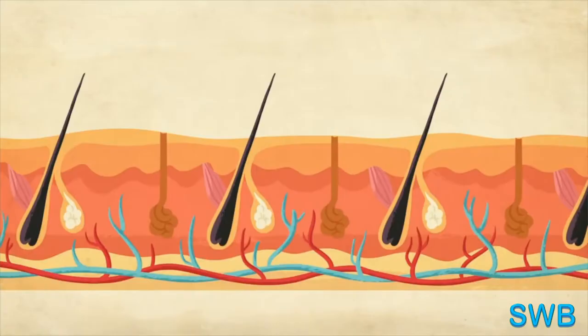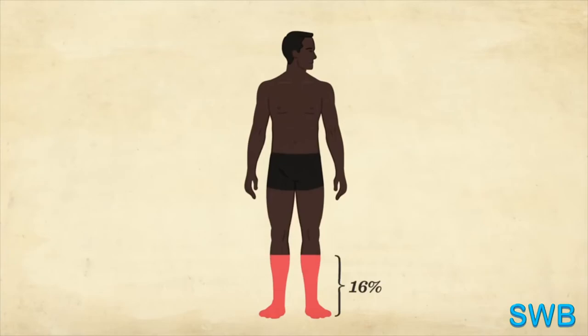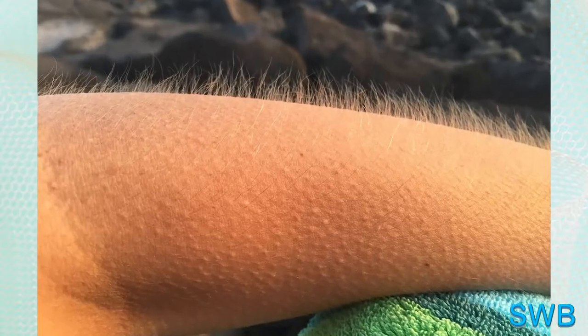Goosebumps are small bumps on the skin at the base of the hair that form involuntarily when you feel cold or experience strong emotions such as fear, pleasure, or surprise.